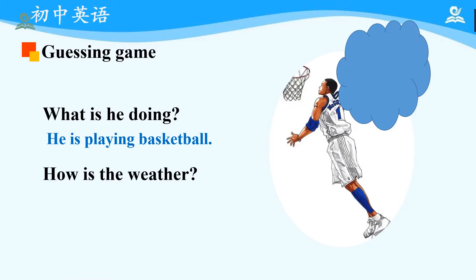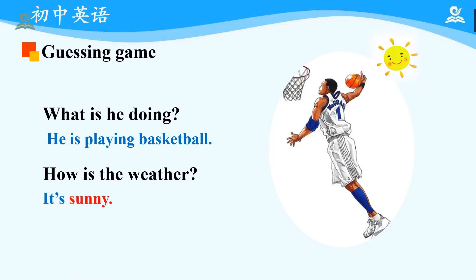Okay, so now let's check it out. Yes, it's sunny. Please pay attention to the word 'sunny.' Now, please read after me: Sunny. Good.